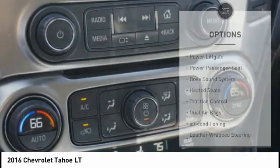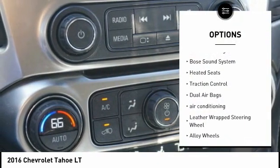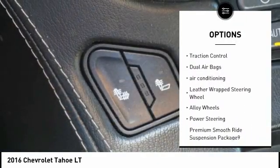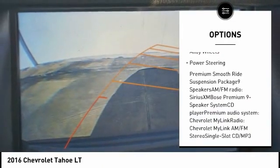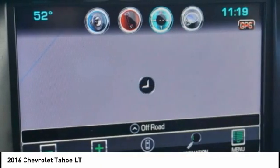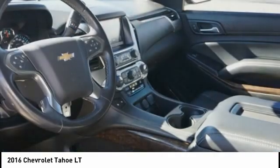Here are some of this vehicle's great options: power lift gate, power passenger seat, Bose sound system, heated seats, traction control, dual airbags, air conditioning, leather-wrapped steering wheel, alloy wheels, and power steering.